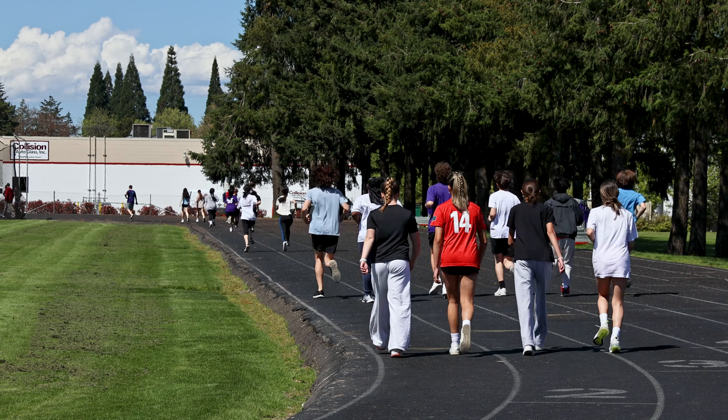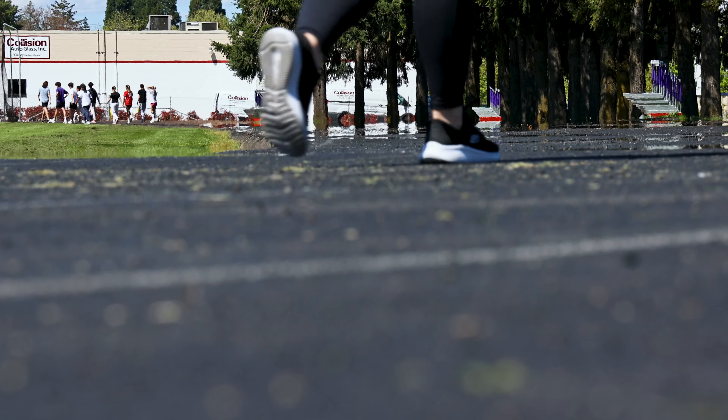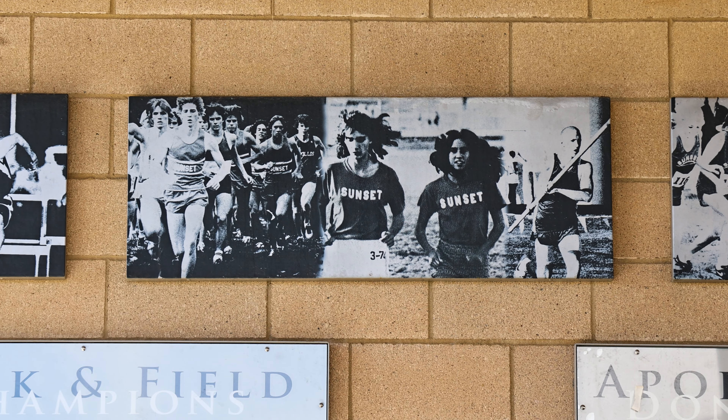The way we're going to restructure the throws, we're going to have all of that on the outside of the track, which will help open up the infield for the massive quantity of kids we have. This year we had 282 kids on the team, which is the largest team in the entire district.